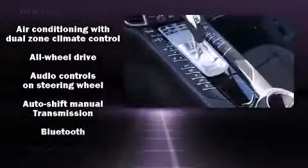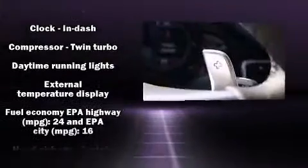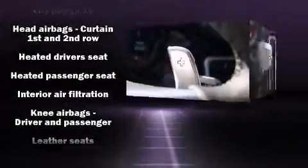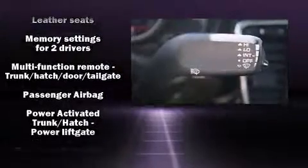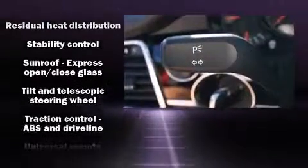Everything is where it ought to be, from the dashboard controls to the door locks and window controls. Porsche also prioritized safety and security with features such as head curtain airbags, front and rear side impact airbags, brake assist, ignition disabling, and four-wheel disc brakes with ABS.